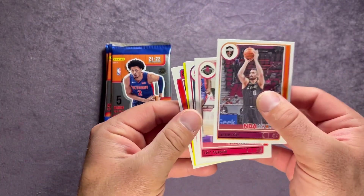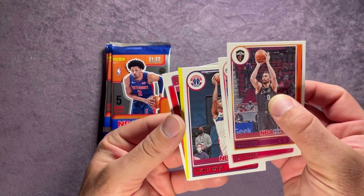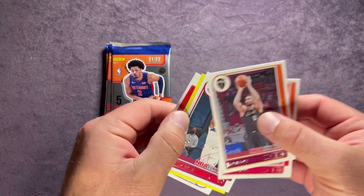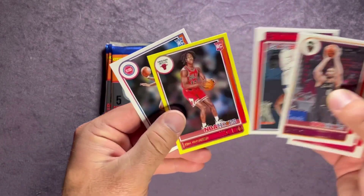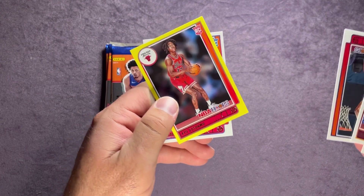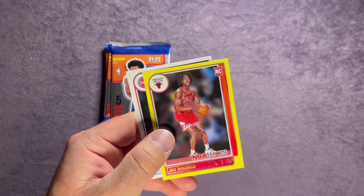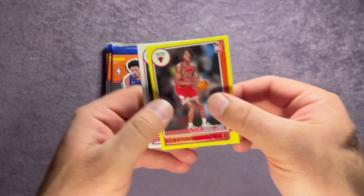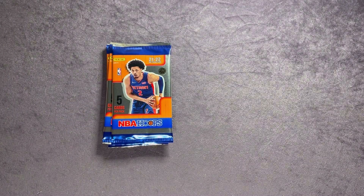Pack five: Kevin Love, Eric Gordon, Thomas Bryant. Our yellow looks like it's a rookie — we have Ayo Dosunmu, that's not a bad one. And behind it, it's always nice to get a rookie on those yellow parallels too. Isaiah Livers on the back. Let's sleeve up this rookie yellow parallel as well.